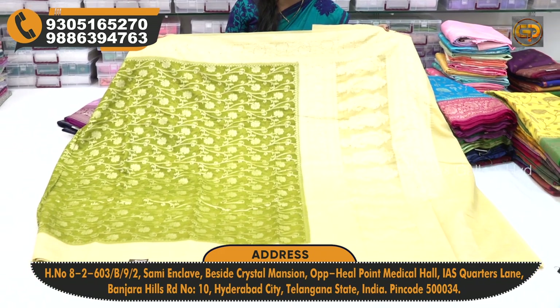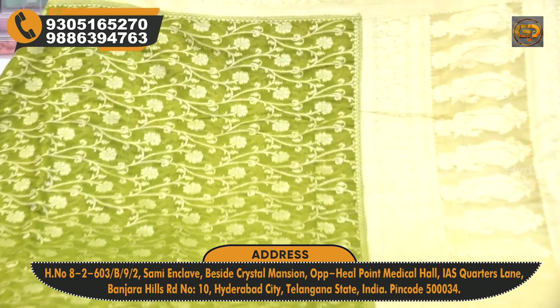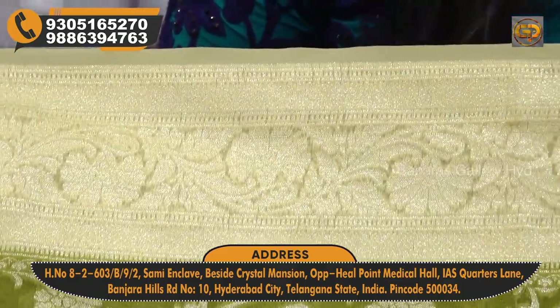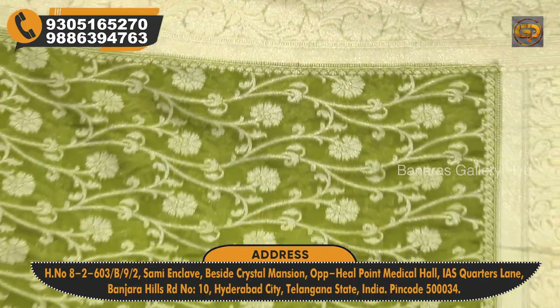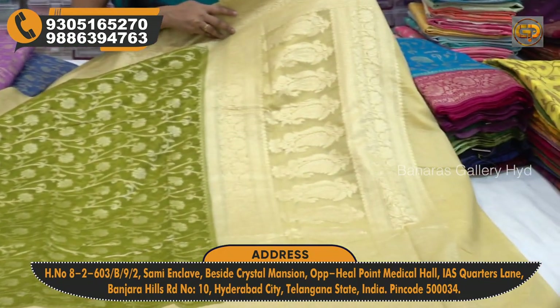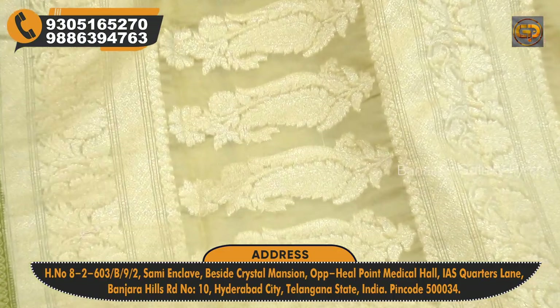You can choose a variety of color combinations — light, mehendi green, and contrast. You can also see the white and dark shades, with all-over flower and creeper design in the middle part. You can also highlight different mango bootis throughout.